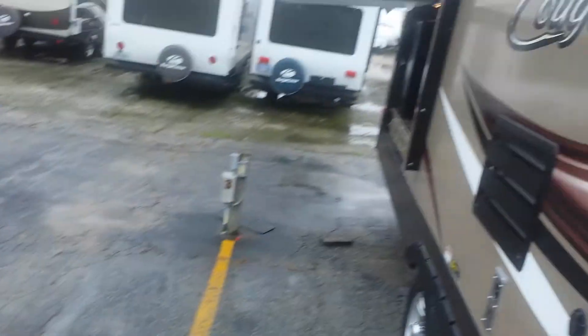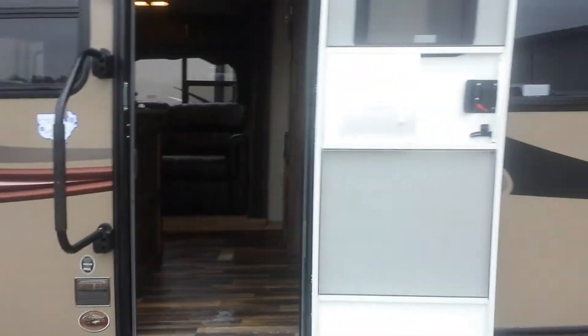So that's the new look of the new Cougar travel trailers. Hope you enjoyed it. Once again, we're Pete's RV in Shererville, Indiana. We carry, who knows, 30 to 32 different brands. Give me a call — my name is Jake Murphy, 219-865-1656. Have a great day.